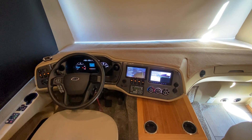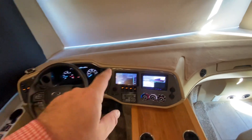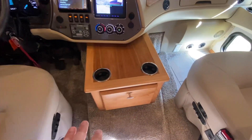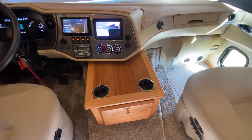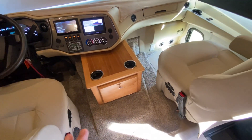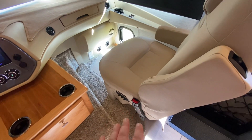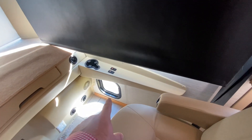The new 7.3L V8 is quieter than the predecessor V10 and gets a little better fuel mileage. In-dash navigation, three cameras on it. I love what they did here with the center console - really helps with carrying drinks and stuff, something that's been missing from gas coaches for a long time. Both driver and passenger seats are power. I love the little doggy window that Tiffin added years ago - they still do it today. I think that's an awesome feature.